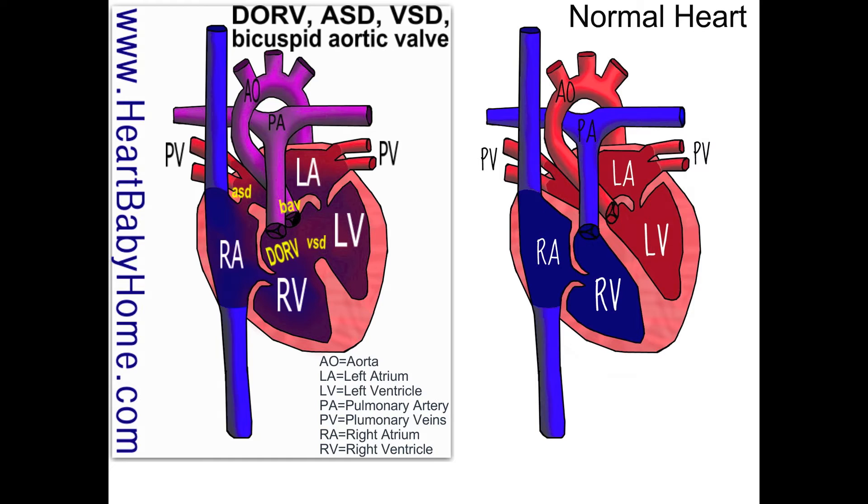Double outlet right ventricle means that both the aorta and the pulmonary artery come out of the right ventricle. Those are both things that take blood out of the heart, so all the blood leaving the heart comes out of the right ventricle.